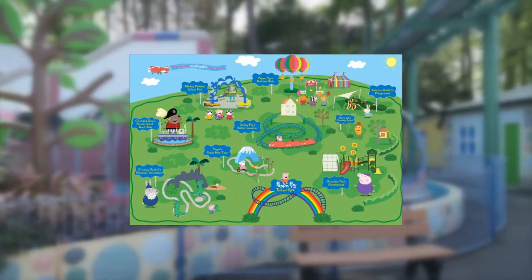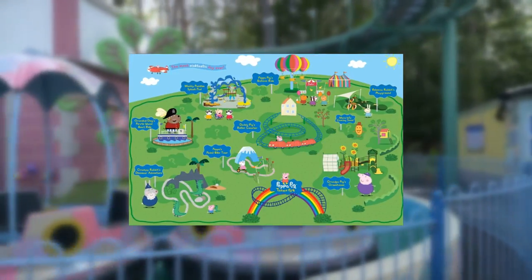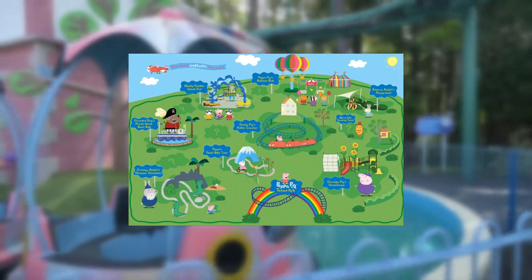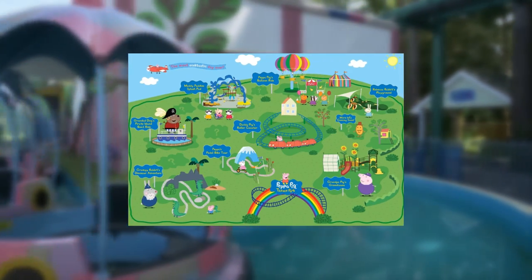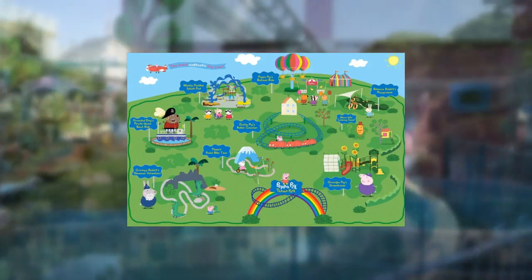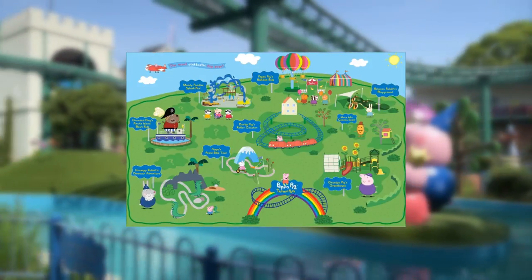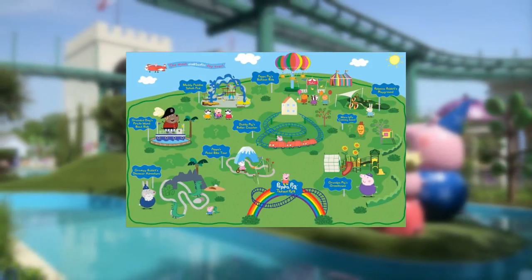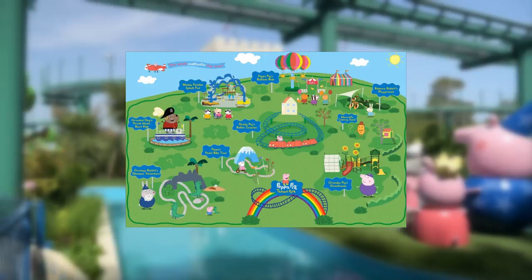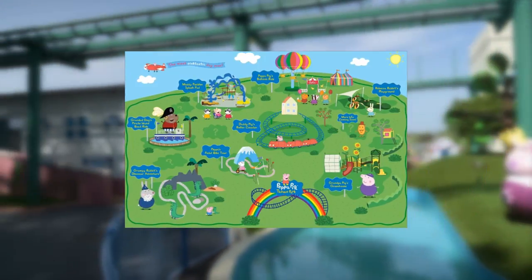Next up, Grandad Dog's Pirate Boat Ride. Sail with Grandad Dog on a family boat ride to find the hidden treasure. From the looks of the concept art, it looks like the same as Grandpa Pig's Sailing Boat Trip ride in the Poulton's Park Peppa Pig World — just a re-themed version of that, in my opinion. Very interesting indeed.